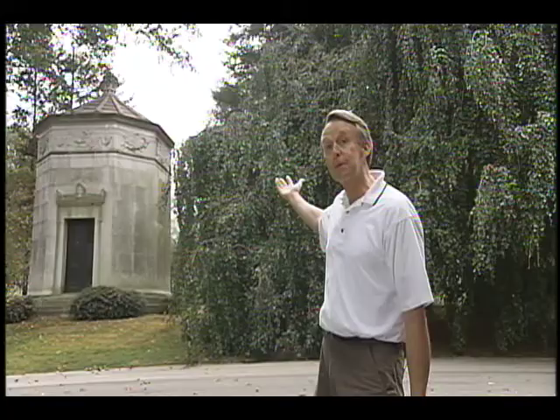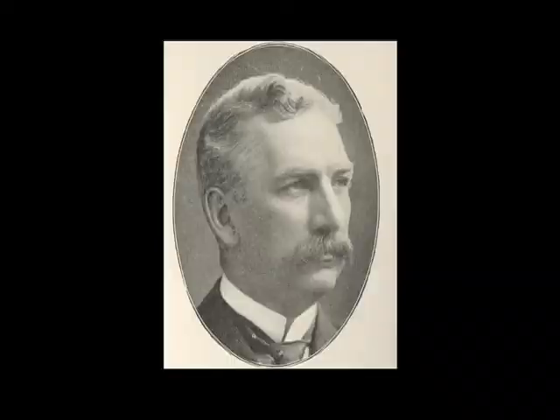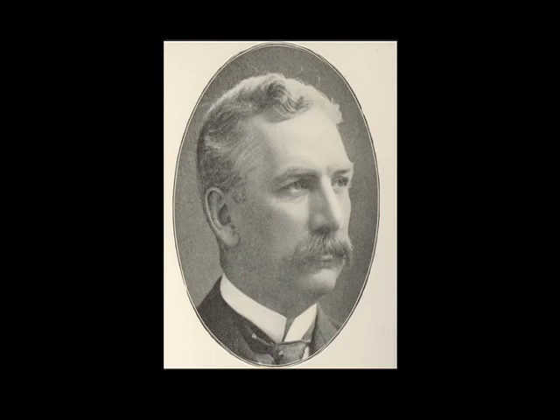The occupant of this mausoleum is Edward Burwind, one of the largest landowners at the turn of the century in Pennsylvania, who owned many coal mines and coal mine lands in the state.